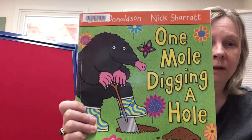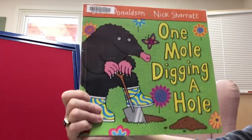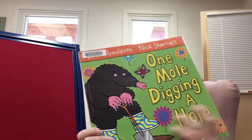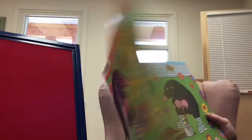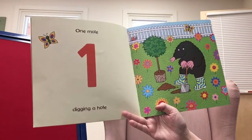The next book we're going to read is called One Mole Digging a Hole by one of my favorite authors, Julia Donaldson. I bet you all have read books by Julia Donaldson. This book has lots of funny animals doing funny things in the garden, and they're all dressed really funny too.